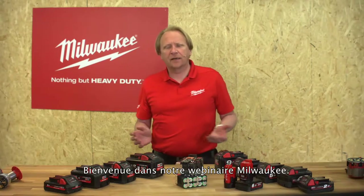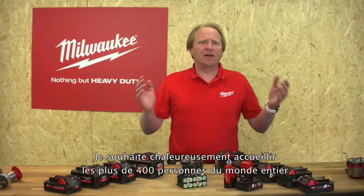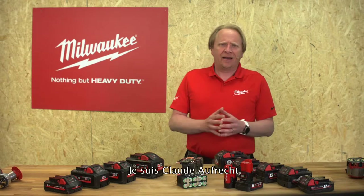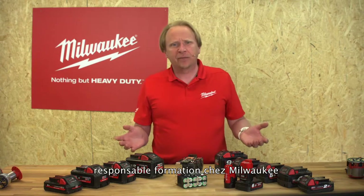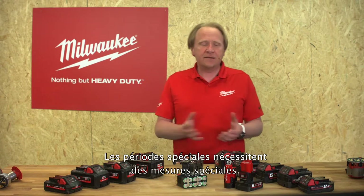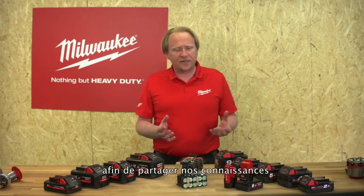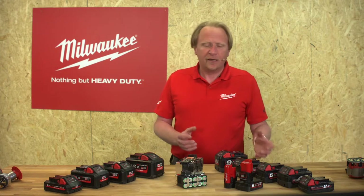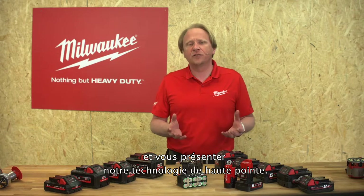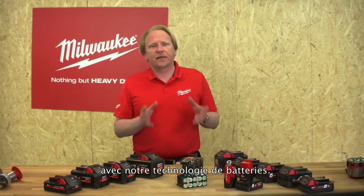Good afternoon ladies and gentlemen, and welcome to our Milwaukee webinar. A warm welcome to more than 400 people globally. I'm Claude Aufrecht, the training manager for Milwaukee here in Europe. Special times need special measures — this is the reason why we chose this format, just to share our knowledge and introduce our high quality technology to you.